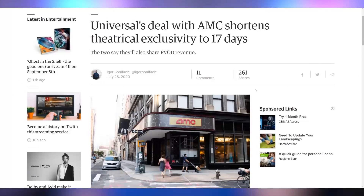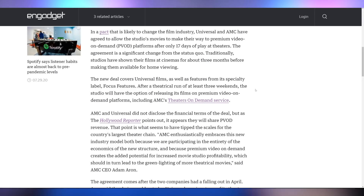Universal and AMC are shortening their roadmap to get commercial theater releases out to premium video on demand in just 17 days. This is actually pretty historical — it allows Universal to publish their movies online a lot sooner than previously. Just 17 days from when it launches in an AMC theater, it can come out on premium video on demand, which is a win for consumers.